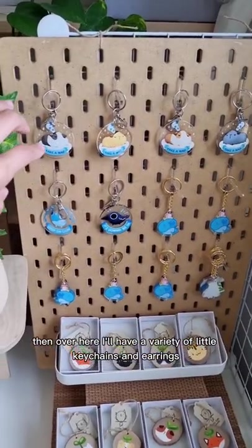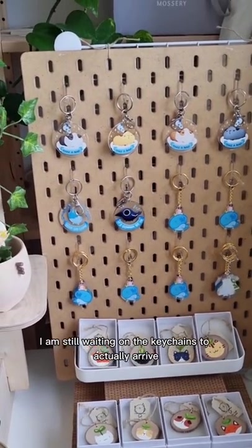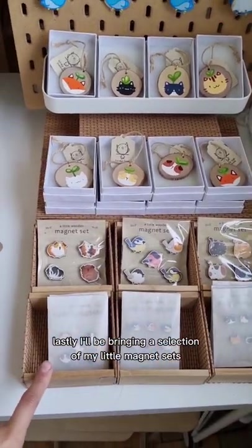Over here I'll have a variety of little keychains and earrings. This currently is just a representation because I am still waiting on the keychains to actually arrive, so hopefully they come before the weekend. Then I'll have a limited selection of hand-painted illustrations made with acrylic on wood. Lastly, I'll be bringing a selection of my little magnet sets.